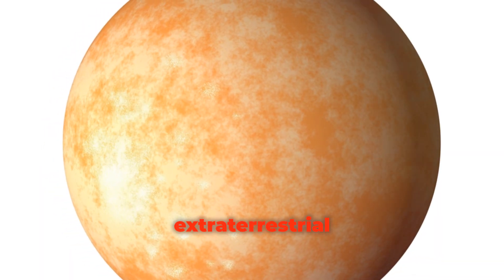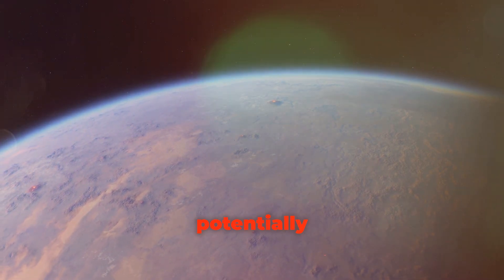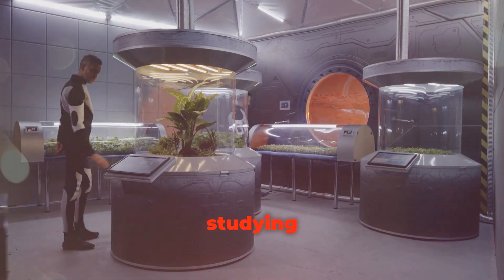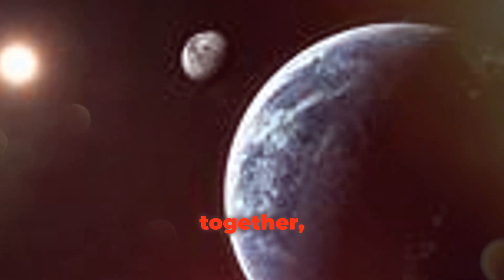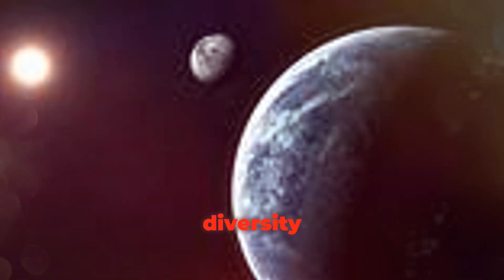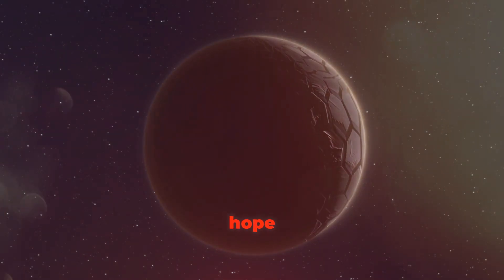It's even possible that TRAPPIST-1d has clouds, oceans, and maybe even continents, creating a dynamic and potentially habitable environment. The TRAPPIST-1 system is like a giant laboratory for studying exoplanets — with seven planets so close together, scientists can compare their atmospheres, compositions, and potential for life. This comparative study is invaluable for understanding the diversity of planets in our galaxy.